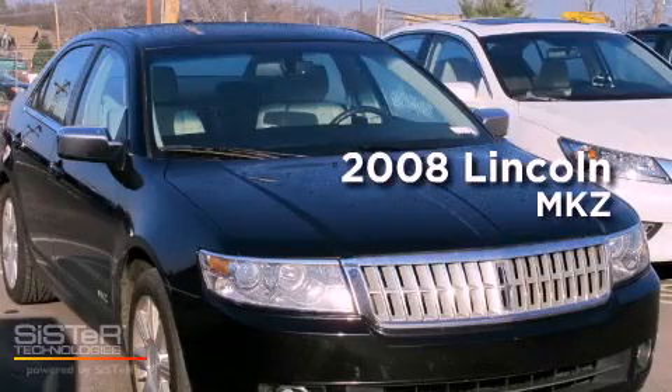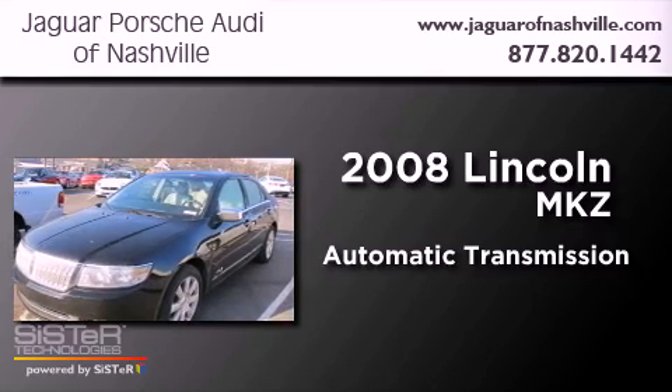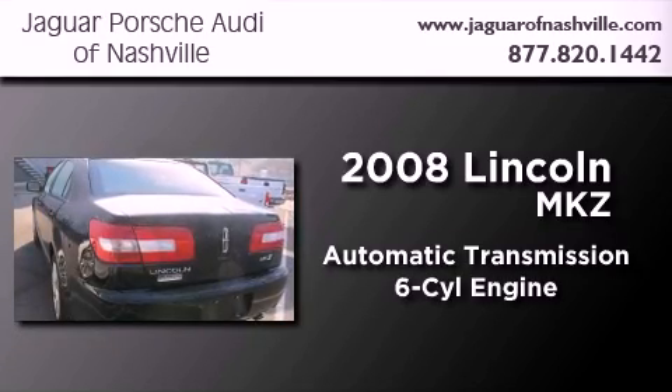This is a 2008 Lincoln MKZ. This four-door sedan has an automatic transmission and a 3.5-liter V6.